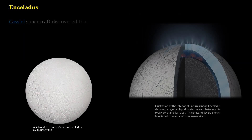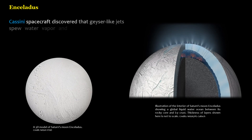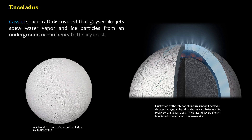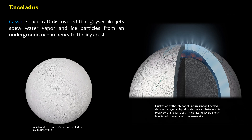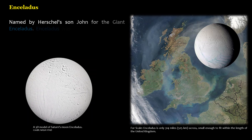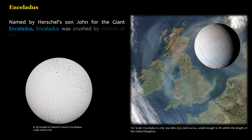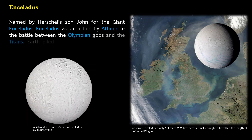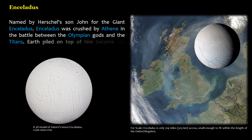The Cassini spacecraft discovered that geyser-like jets spew water vapor and ice particles from an underground ocean beneath the icy crust. Named by Herschel's son John for the giant Enceladus, who was crushed by Athena in the battle between the Olympian gods and the Titans. Earth piled on top of him became the island of Sicily.